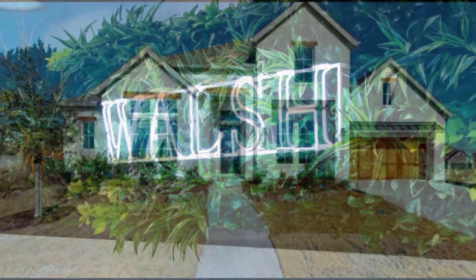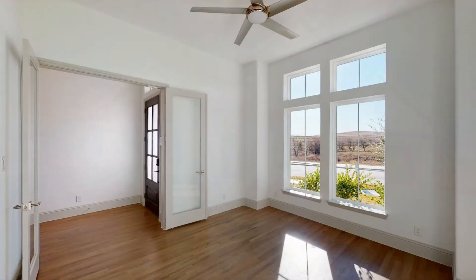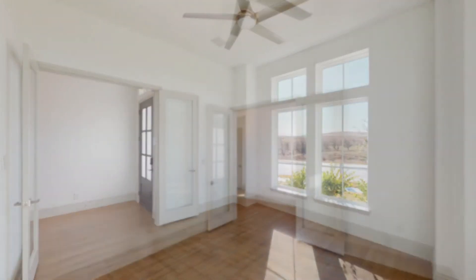Welcome to Britton Homes at Walsh. The convenient office with glass-fringed doors makes the perfect place to work from home.